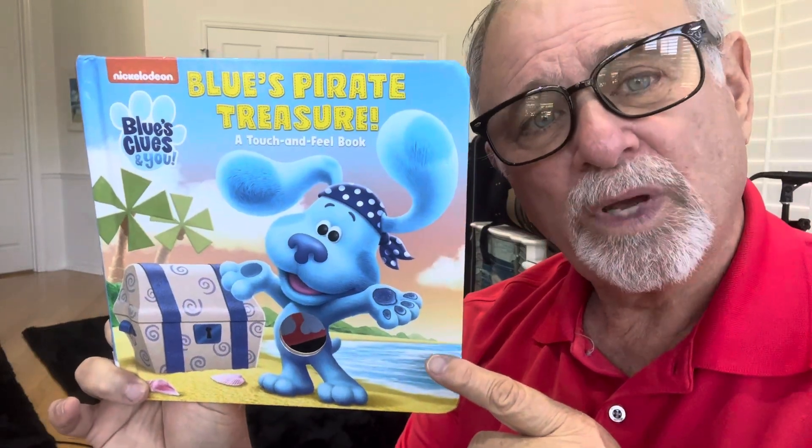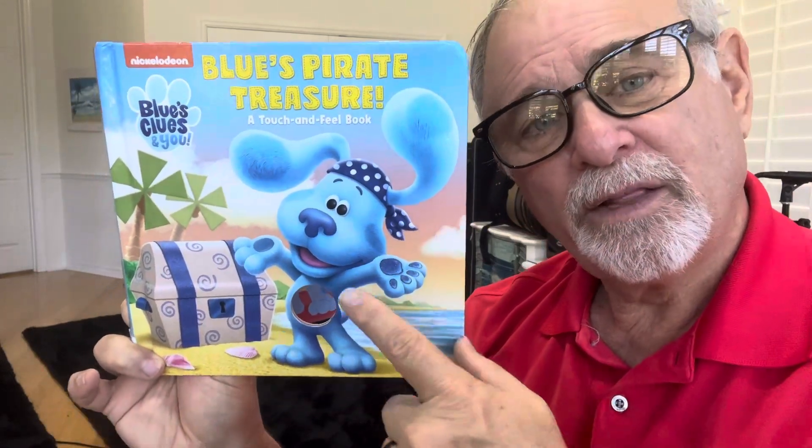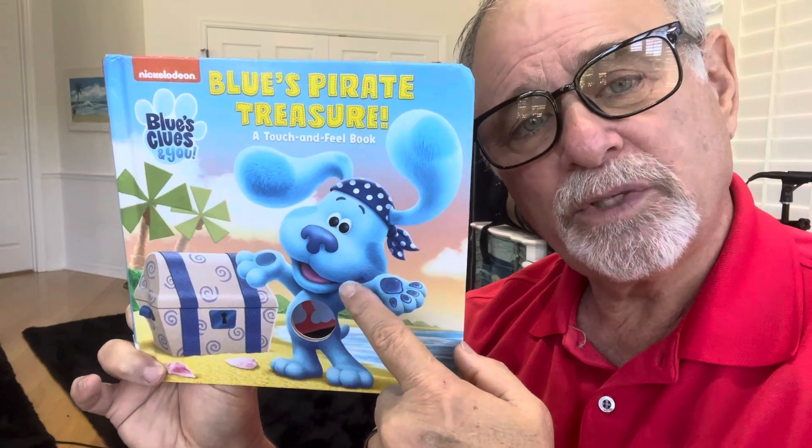Oh, it's Blue's Pirate Treasure. There's Blue. Blue is a blue dog.